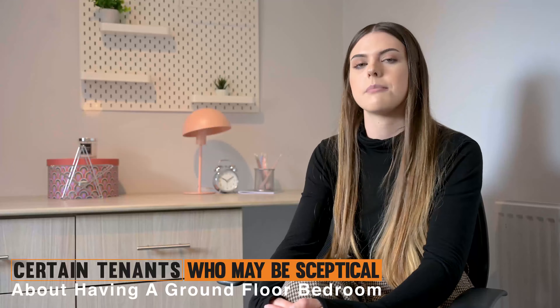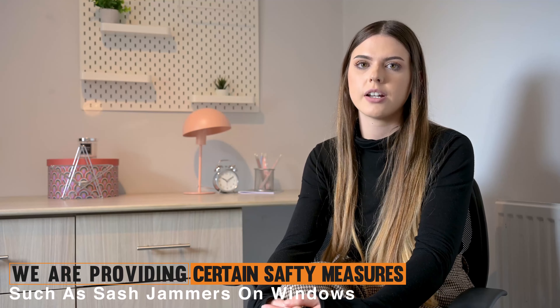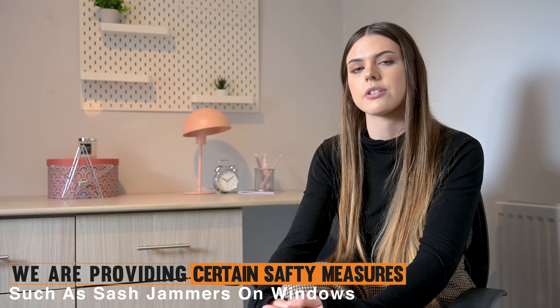There are certain tenants that may be sceptical about having a ground floor bedroom, however we provide certain safety measures such as sash jammers on your windows.